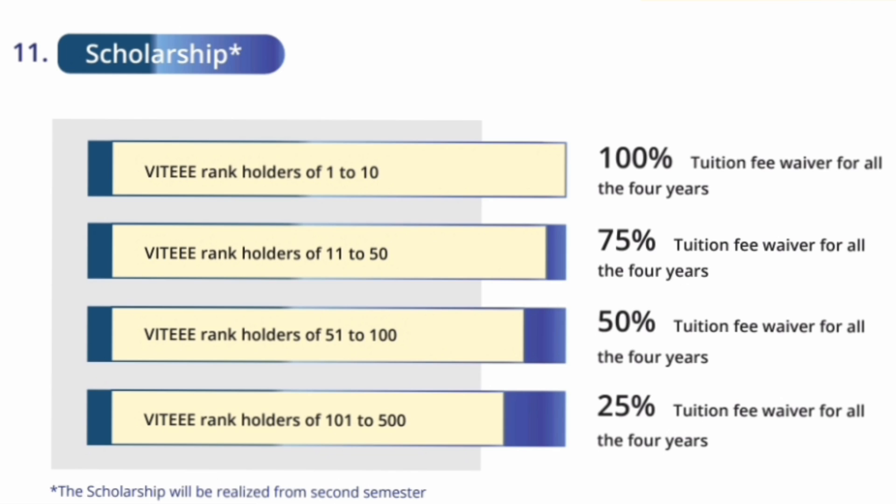If your VT rank is between 1 to 10, you get 100% scholarship for all 4 years. If your VT rank is between 11 to 50, then you get 75% scholarship. If your VT rank is between 51 to 100, then you can get 50% scholarship for all 4 years. For students up to 500 rank, between 101 to 500, there is a 25% tuition waiver for all 4 years. This is the only scholarship available based on VT ranks.